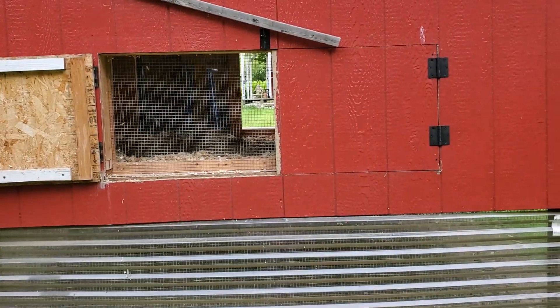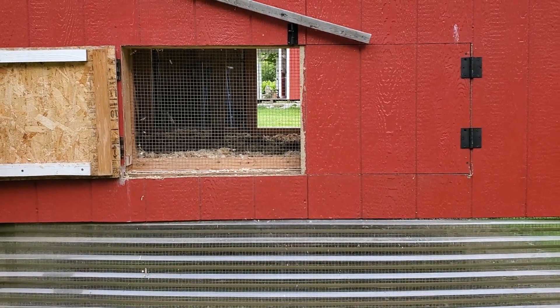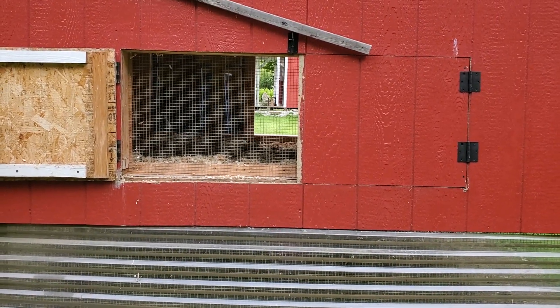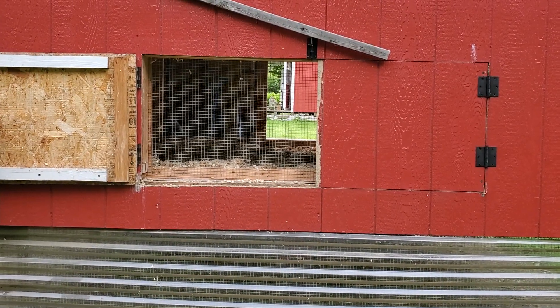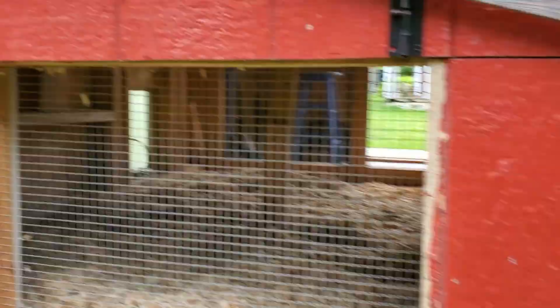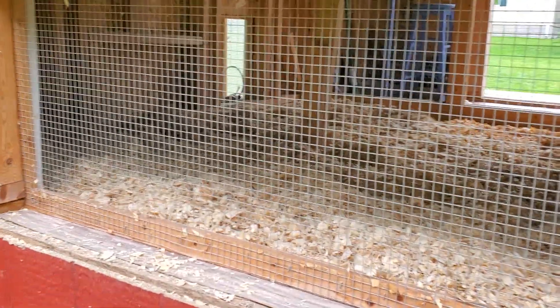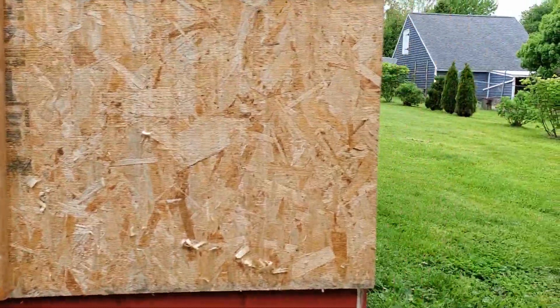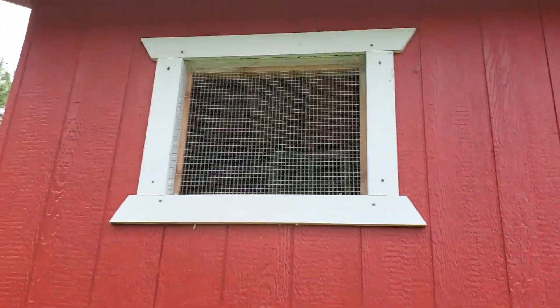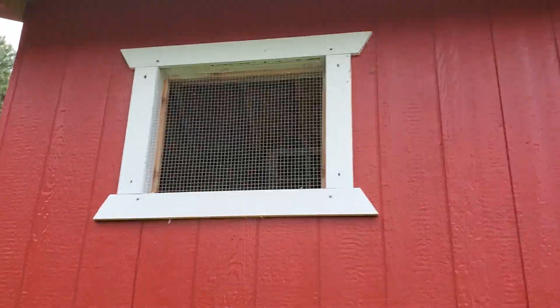I got that idea on Pinterest, I believe. I did a lot of research when I was getting ready to build my chicken house and that was one idea I thought was awesome. These girls need some ventilation on a hot day like today. There's also a window, but it's up kind of high — we're on a hill, so the elevation makes it too tall for me to look into.